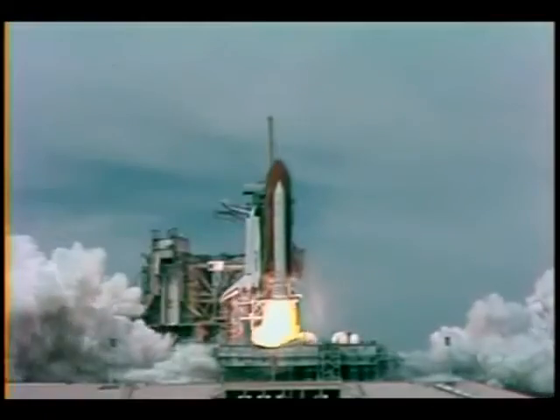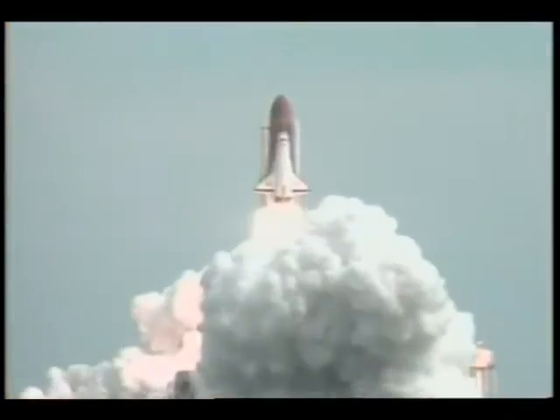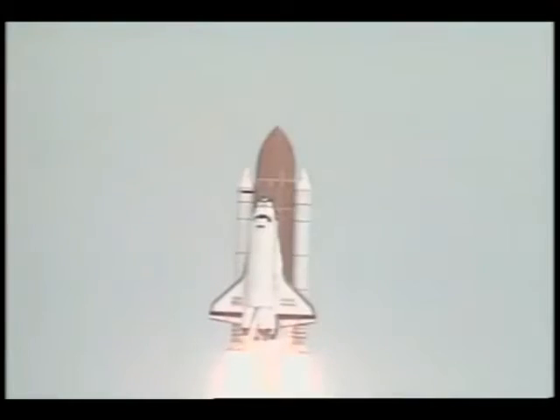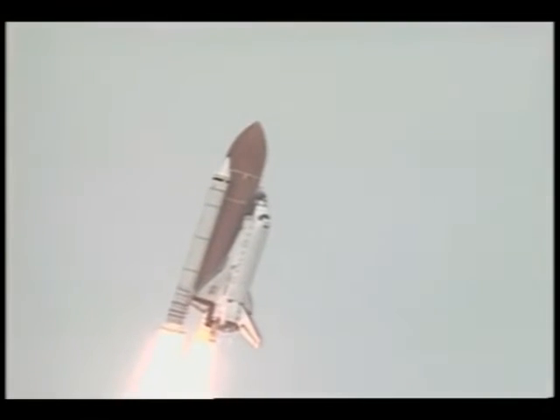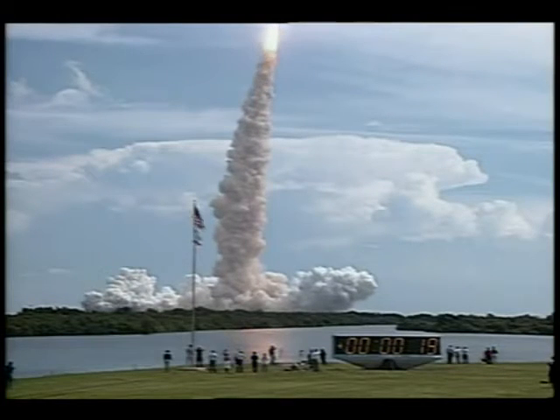Booster ignition and liftoff of Endeavour on the 71st flight of the Space Shuttle. Houston now controlling the flight of Endeavour. Roll, Endeavour. Endeavour completes the roll to place the shuttle in the heads-down position on its way to orbit.